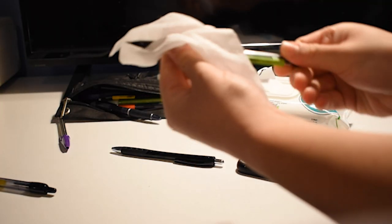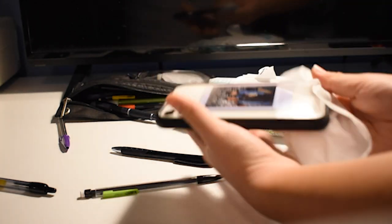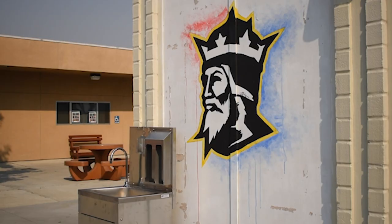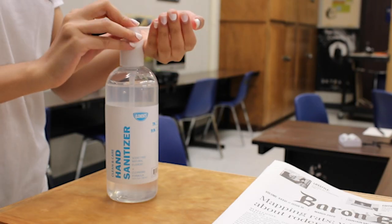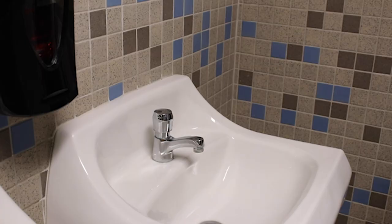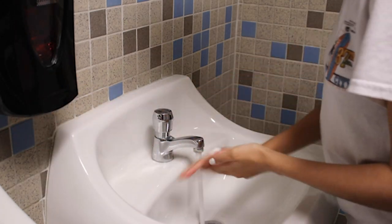At the end of each day, be sure to clean your personal items that are touched frequently. There are four hand washing stations on campus for your convenience and all classrooms have hand sanitizer for your use. Remember to wash your hands thoroughly for at least 20 seconds.